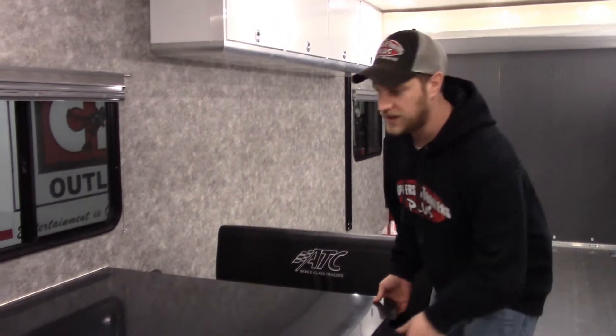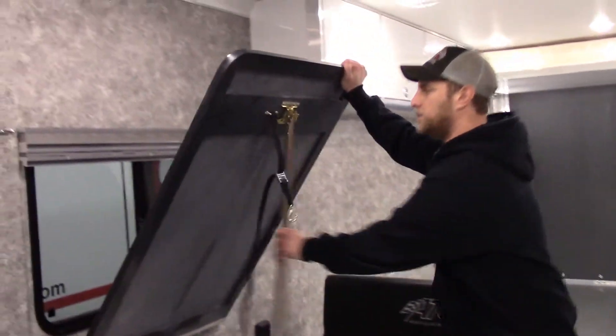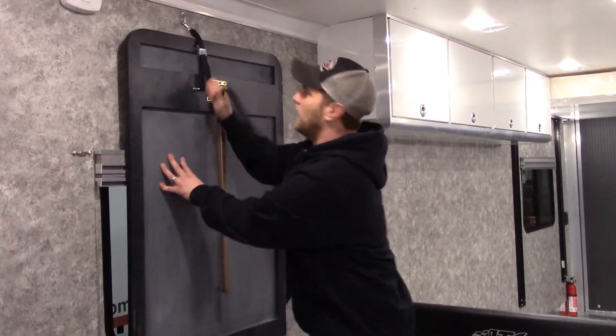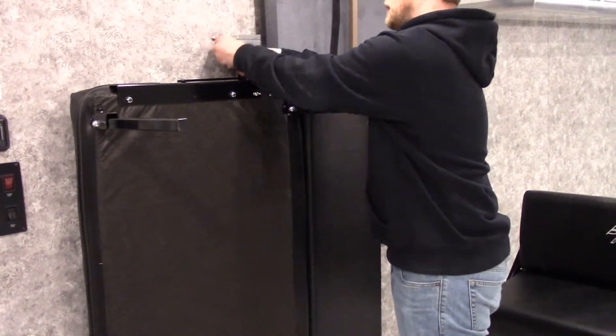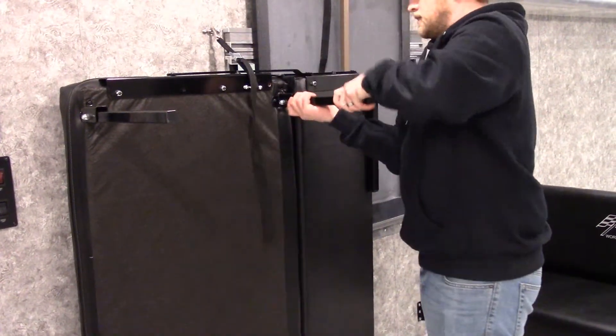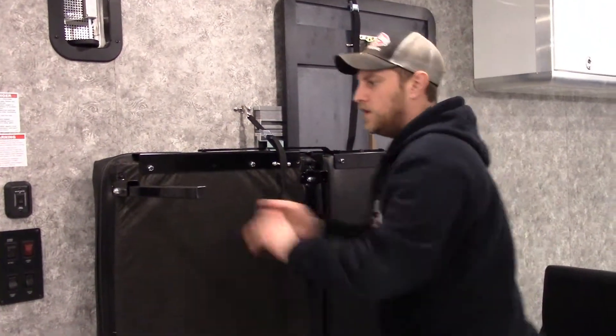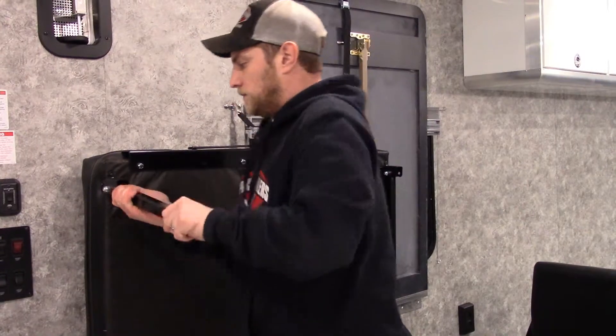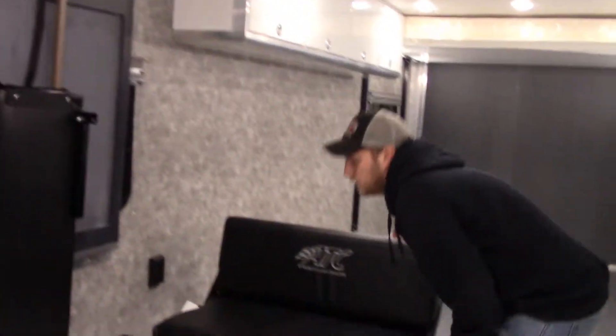Once you are done camping and getting everything picked up, it's pretty easy to get the toys back in here. Just drop everything out of the way. Everything secures nicely to the wall, up out of the way, easy to transport. These legs just drop down and away you go.